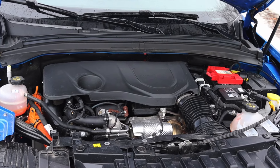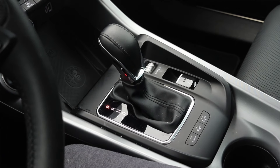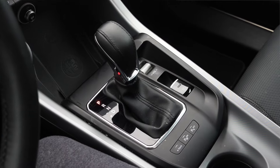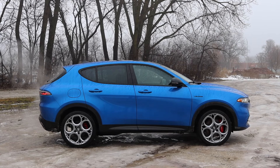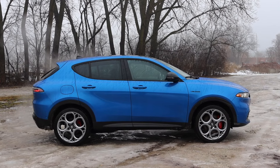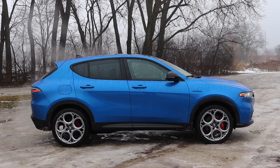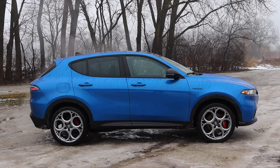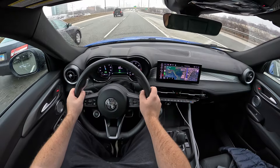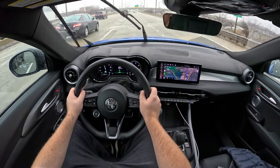Paired to it is a six-speed automatic transmission — I don't have any worries or issues with it and I'm happy to see that. Last but not least, the Tonale is all-wheel drive; however, lower base model vehicles and especially non-plug-in hybrid vehicles will have front-wheel drive if that's something you want.